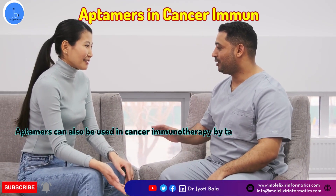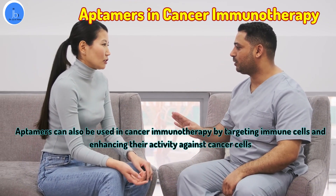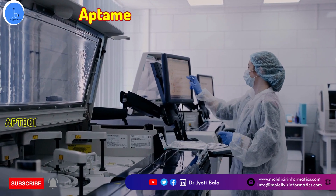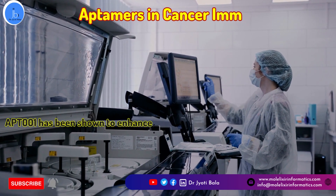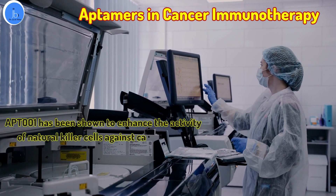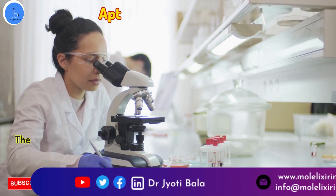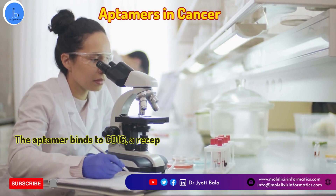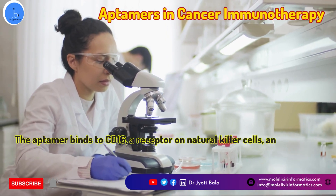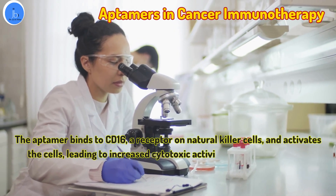Aptamers have recently also been utilized in cancer immunotherapy. Aptamers can be used in cancer immunotherapy by targeting immune cells and enhancing their activity against cancer cells. For example, the aptamer apt-001 has been shown to enhance the activity of natural killer cells against cancer cells. The aptamer binds to CD16, a receptor on natural killer cells, and activates the cells, leading to increased cytotoxic activity against cancer cells.